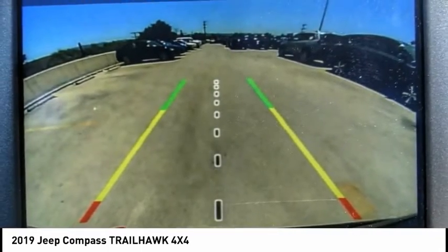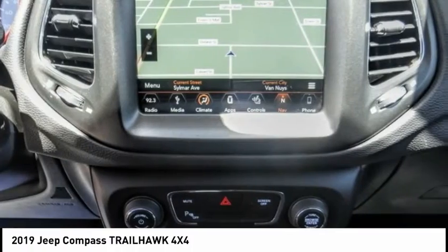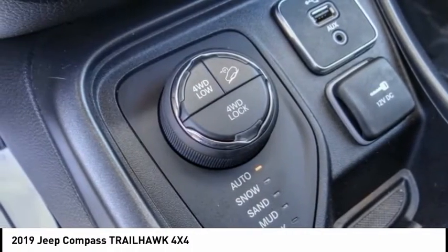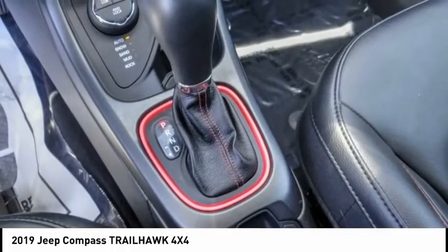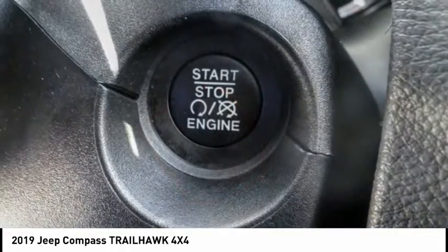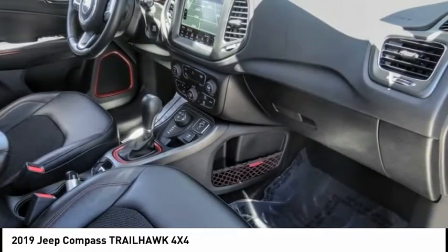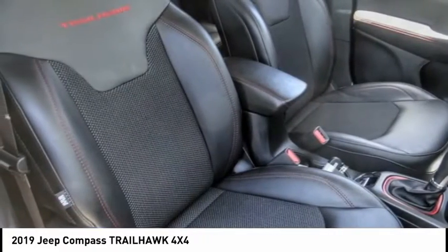This vehicle has less than 20,000 miles. Here are some of this vehicle's great options: electronic stability control, alloy wheels, power liftgate, brake assist, traction control, remote keyless entry, fog lights, four-wheel disc brakes, speed control, rear window defroster.